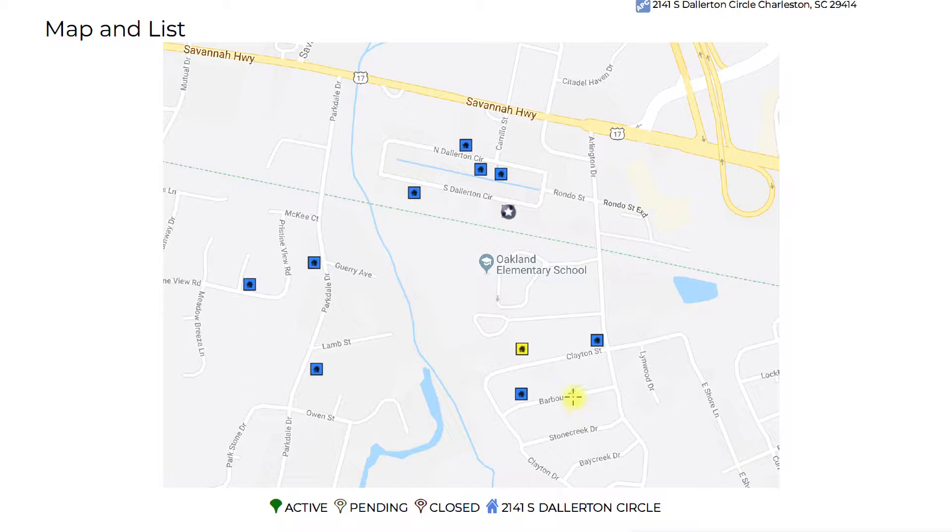To begin with, in looking at the home you guys had interest in at 2141 South Dollerton Circle, we have to begin to look at a set of comparable homes to get a good price range on. The neighborhood that home is in is a relatively small neighborhood, so we don't have very many comps. We will lean most heavily on the comps within that neighborhood, whereas the subject property is right there.